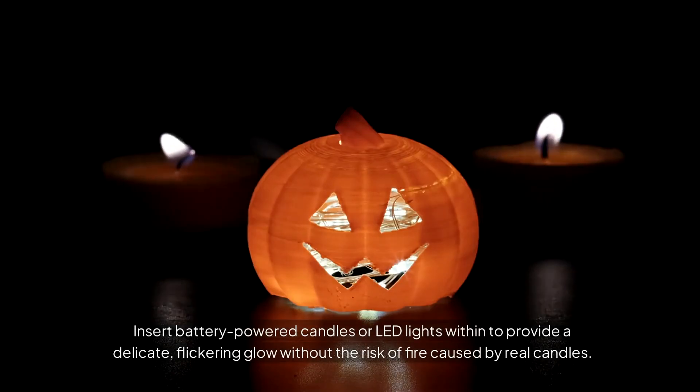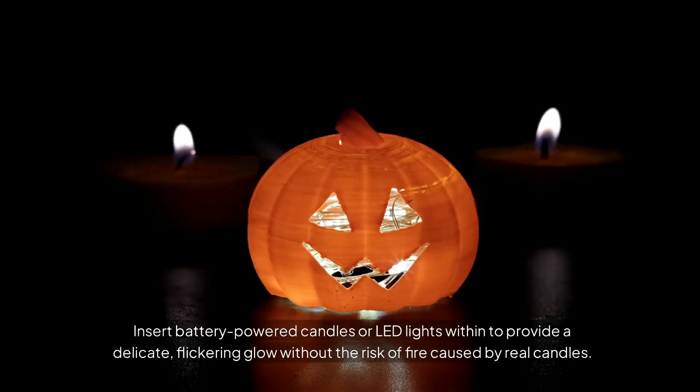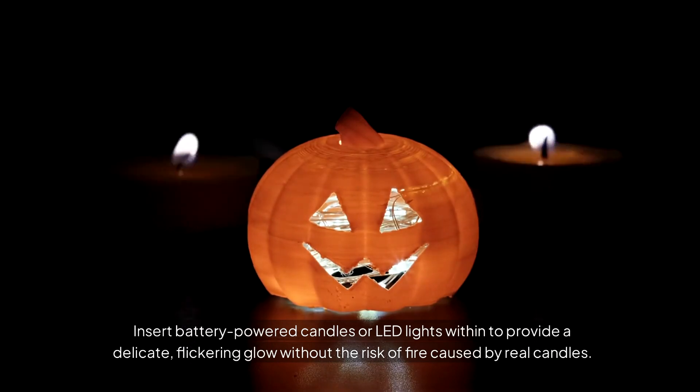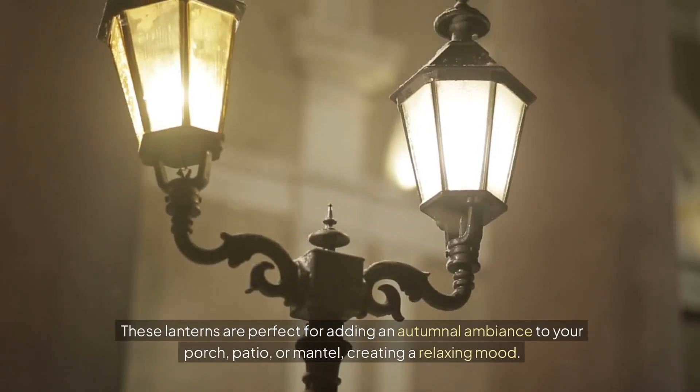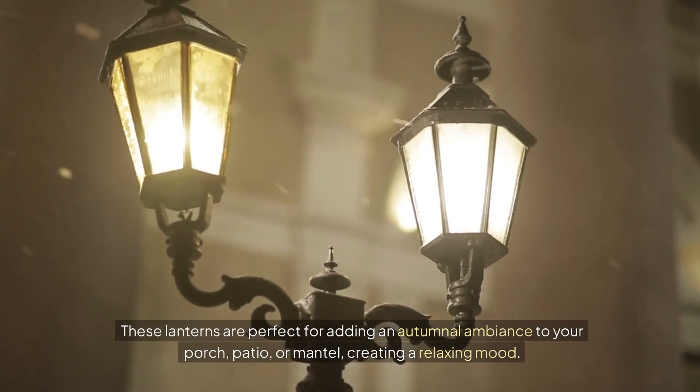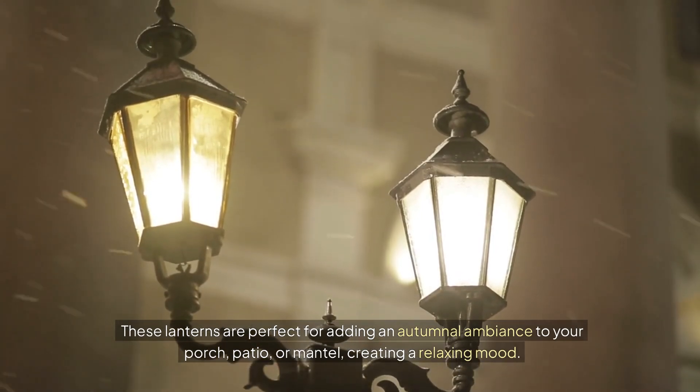Insert battery-powered candles or LED lights within to provide a delicate, flickering glow without the risk of fire caused by real candles. These lanterns are perfect for adding an autumnal ambiance to your porch, patio, or mantle, creating a relaxing mood.